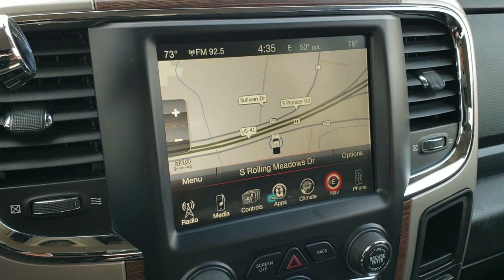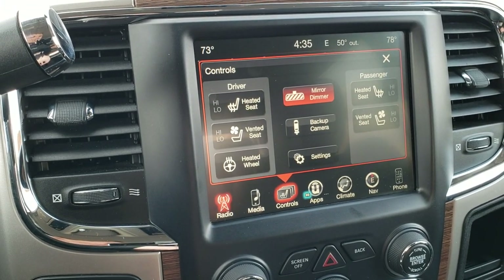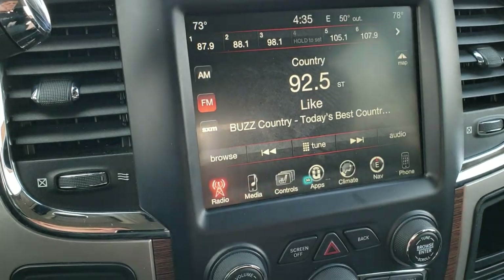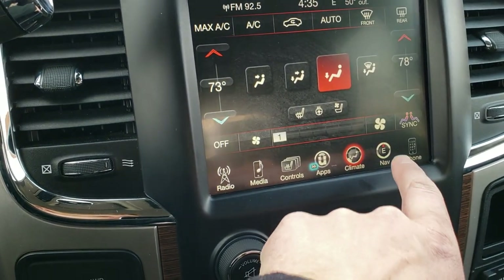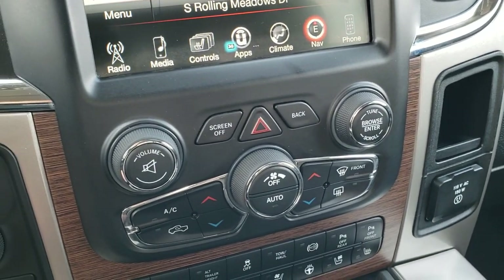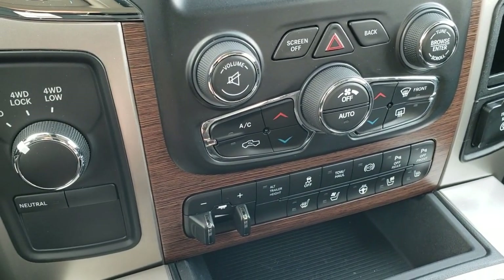You get the 8.4 3C radio with AM, FM, and Sirius XM radio capabilities. You can control heated and cooled seats and check your backup camera at any time. You also have dual climate control and a factory navigation system. If you prefer not to use the touchscreen, you can use the tactile buttons below, as well as dedicated volume and tune controls for the radio.